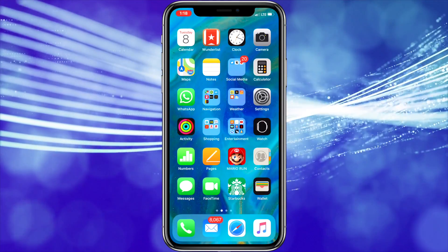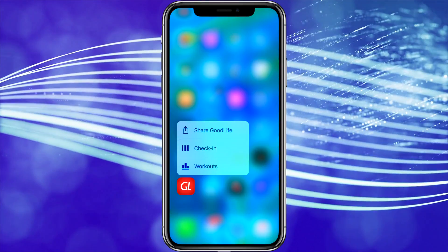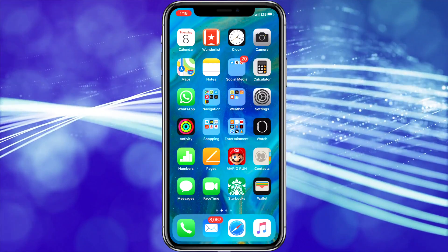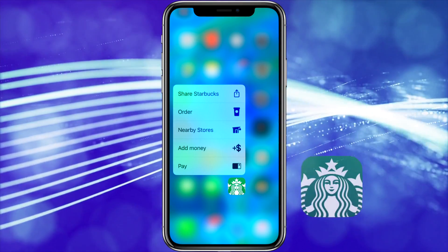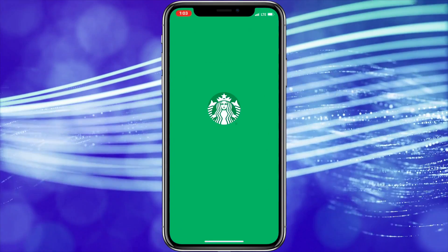Just how useful the 3D Touch shortcuts are for each person is dependent on what apps they like to use, but in some situations they really are helpful and in some cases even faster. The most popular ones I use are the 3D Touch shortcuts for the Starbucks app, as this lets me use mobile order and pay faster than loading the app and then choosing order.